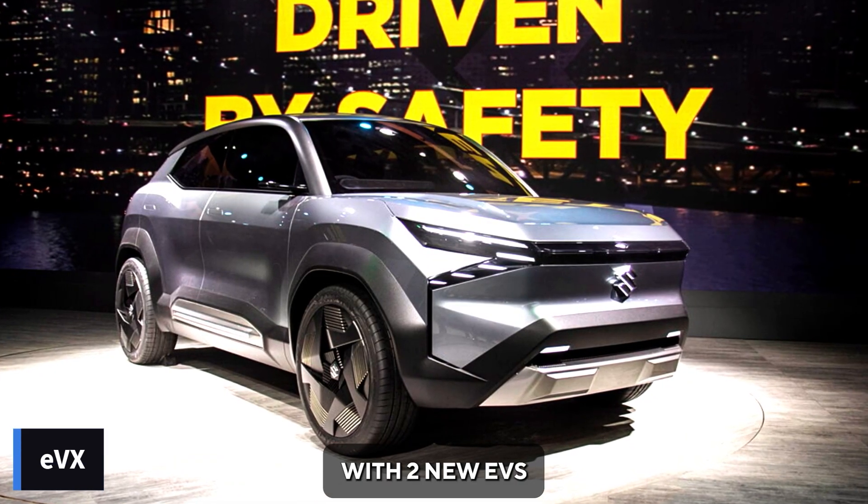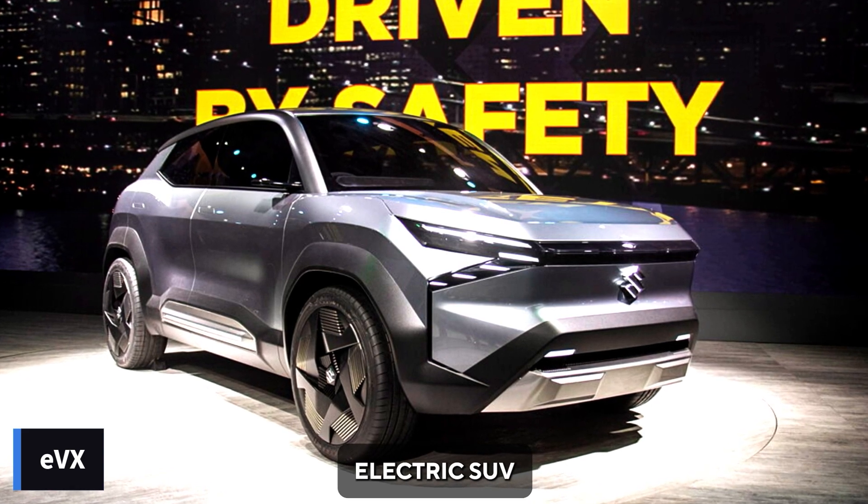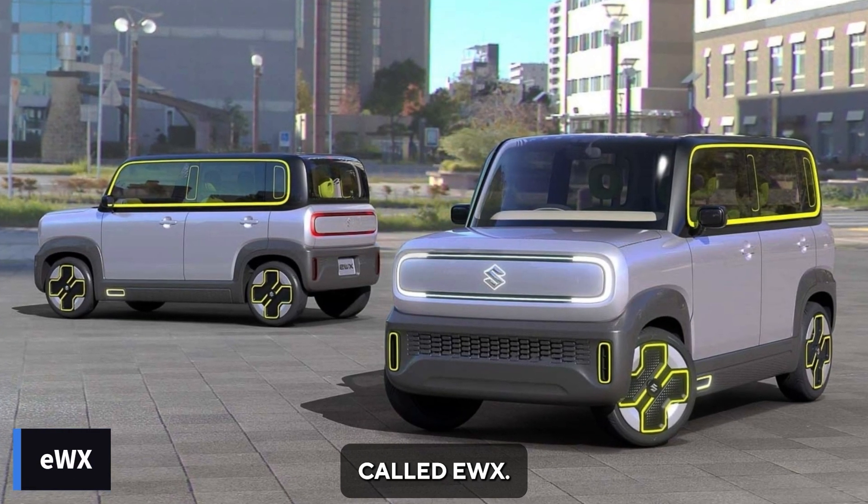Now they are coming with two new EVs, including the EVX, which is an electric SUV, and the next-gen Wagner Electric called the EWX.